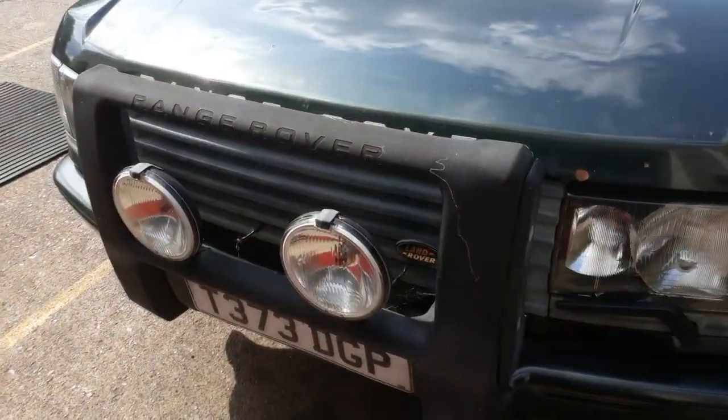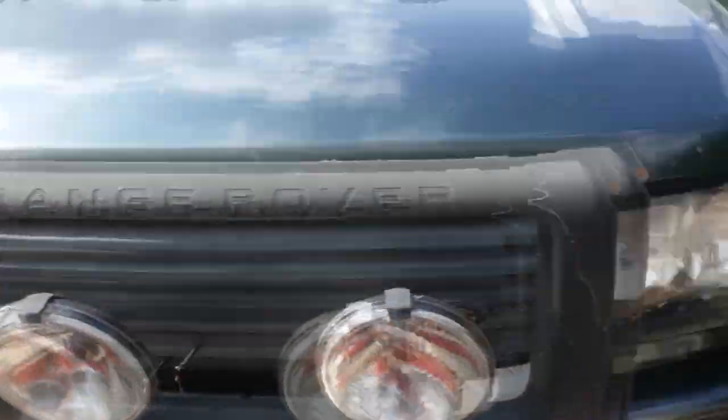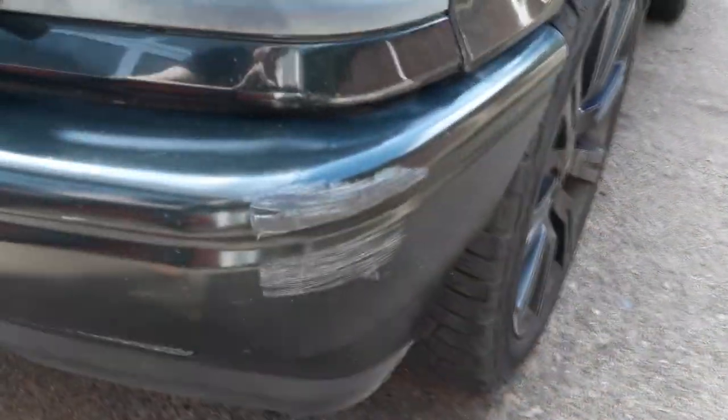There's an A-bar at the front with spotlights as well as a good condition front bumper - just a little bit of a scratch scuff there, probably from a car park somewhere.